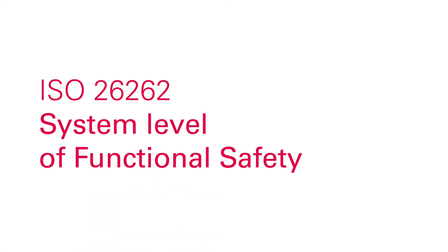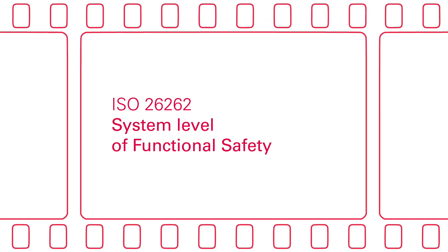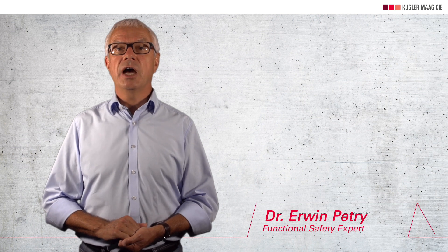Welcome again. I am pleased that you are following my introduction to the fundamentals of functional safety closely. This video relates to the development of electric and/or electronic systems for road vehicles. You will learn about the five key points when working on the functional safety of such systems. I am Erwin Petry from Kugler Mark, functional safety expert for the automotive area. I hope you can profit from listening to this video.